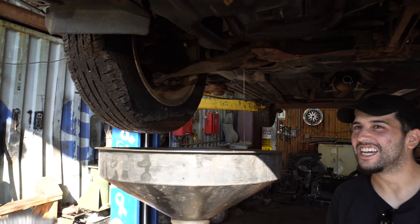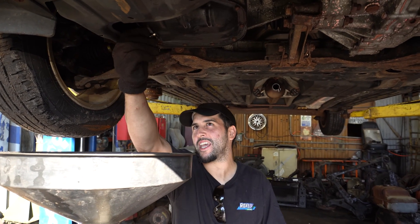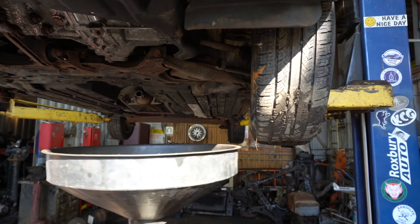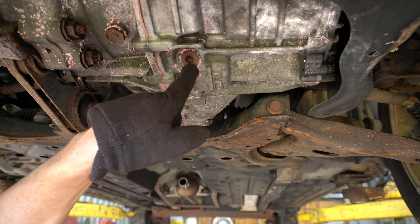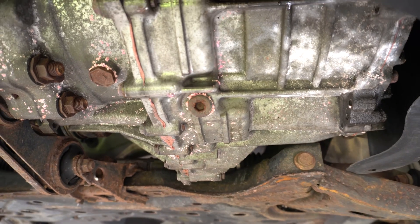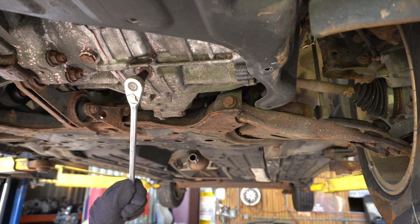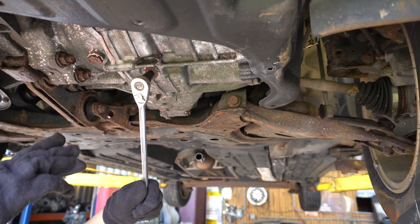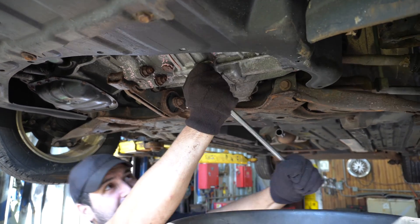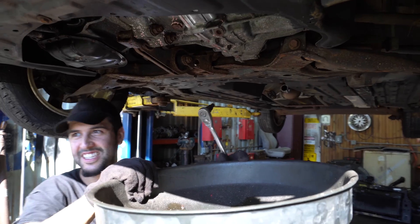You let the oil drain until it's just dripping a little bit, then put the bolt back in knowing most of the oil is already removed. Then you look for the next bolt to remove - this one looks like a hex bolt, about a six to eight millimeter. It actually turned out to be a 10 millimeter, but it can be anywhere between six and 10 millimeter.